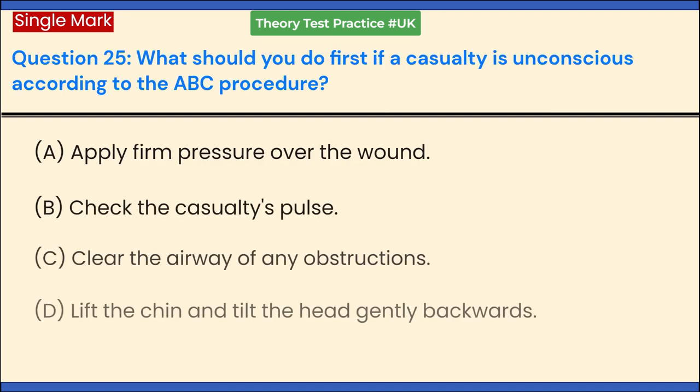What should you do first if a casualty is unconscious according to the ABC procedure? a. Apply firm pressure over the wound. b. Check the casualty's pulse. c. Clear the airway of any obstructions. d. Lift the chin and tilt the head gently backwards. Answer: c. Clear the airway of any obstructions.